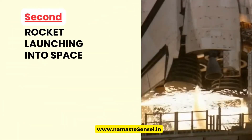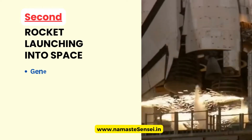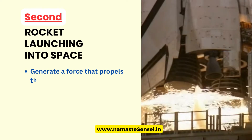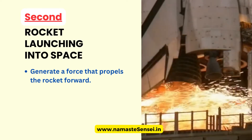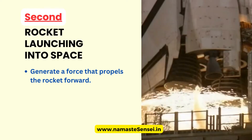Second, Rocket Launching Into Space. When a rocket launches into space, the rocket's engines generate a force that propels the rocket forward. According to Newton's Second Law, the acceleration of the rocket depends on the force applied to it.